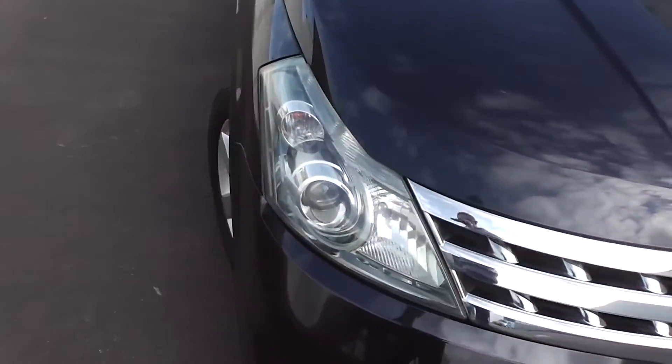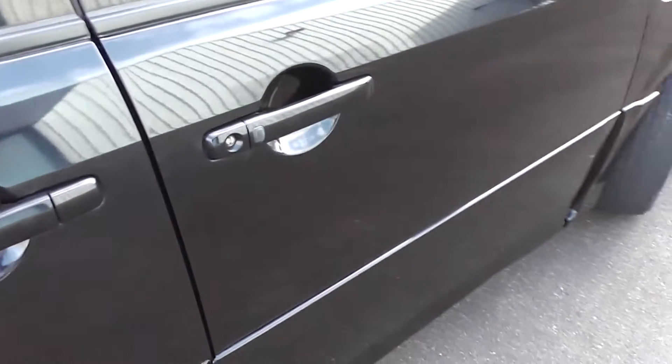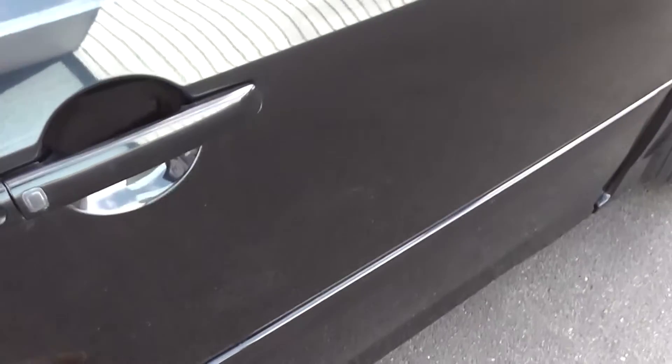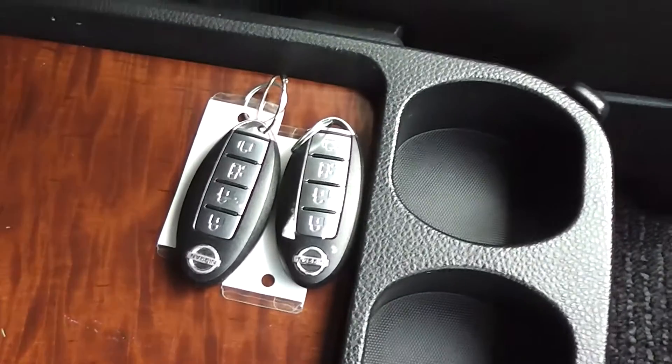It has the safety features of twin front SRS airbags and ABS anti-locking brakes. It also has keyless entry with a proximity key, so you can have your keys in your pocket and just push that black button on the door handle to lock and unlock the car. There are two sets of proximity keys for this car.